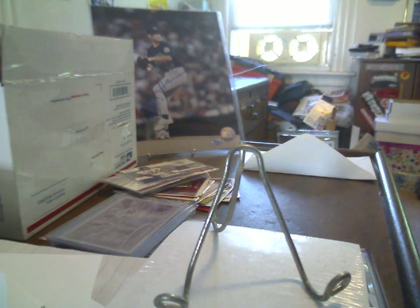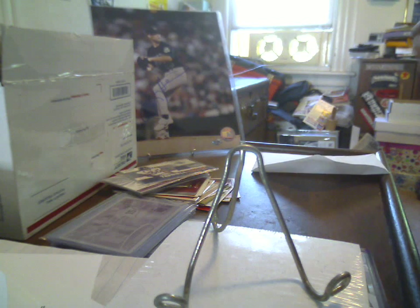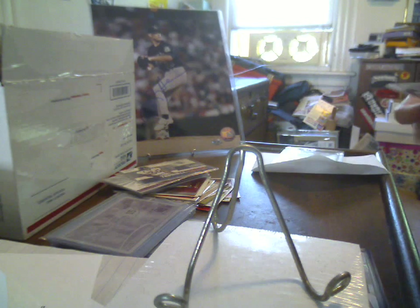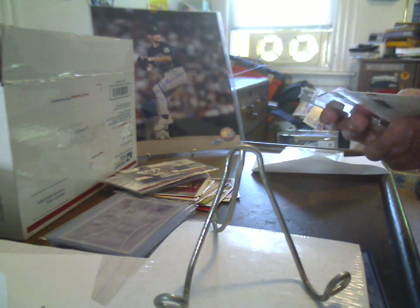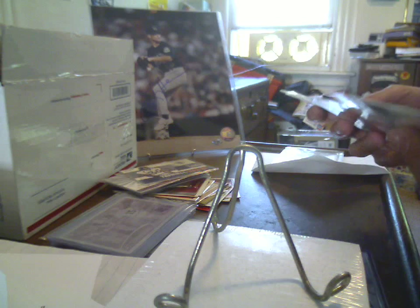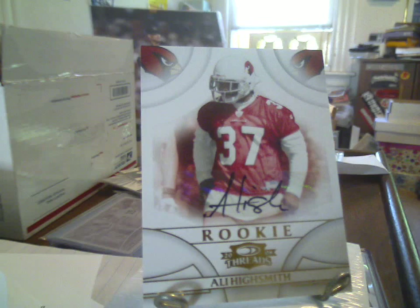Ick. PWE. And then this is how the autos came — this little team bag, not sealed. And as you can see here, got two of the autos in the lot not in penny sleeves. So, needless to say, I wasn't thrilled with that. But what are you going to do? At $9.99, Ali Highsmith rookie auto.